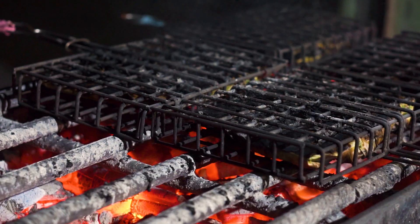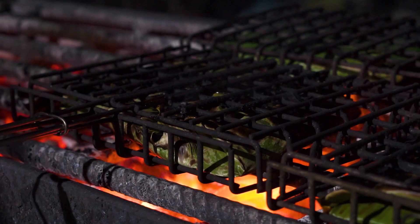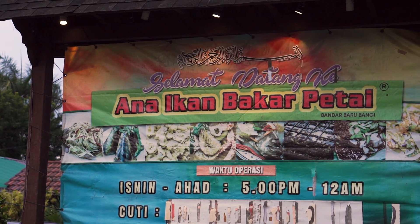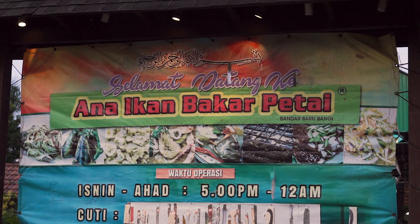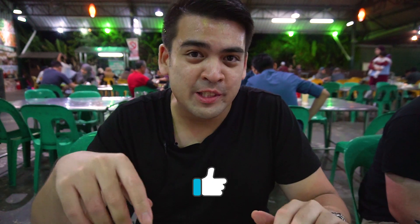This has been an amazing place for ikan bakar — it has the most moist ikan bakar that I've ever tasted. I would definitely recommend you guys to check this place out. They're only open in the evenings until about midnight, and are usually packed during the weekend. We'll be sharing more information in the description below. If you like this video, please give us a thumbs up and subscribe if you'd like to see more of our travel and food videos. Thank you guys so much for watching — see you in the next video, bye!